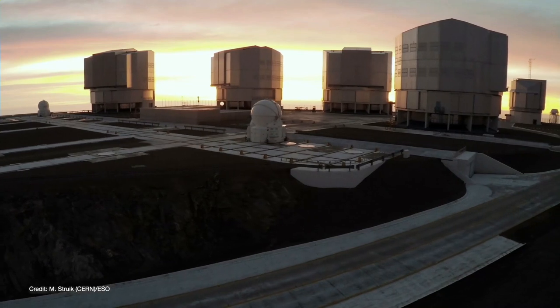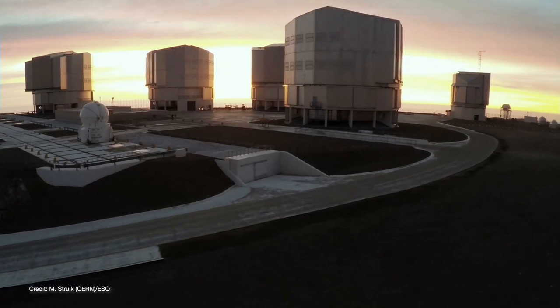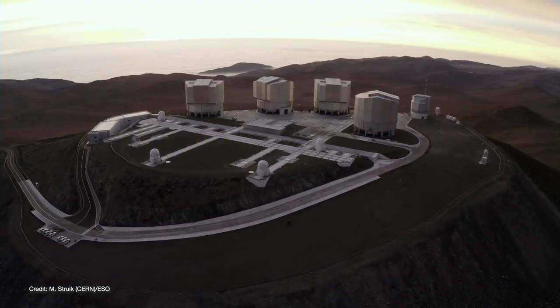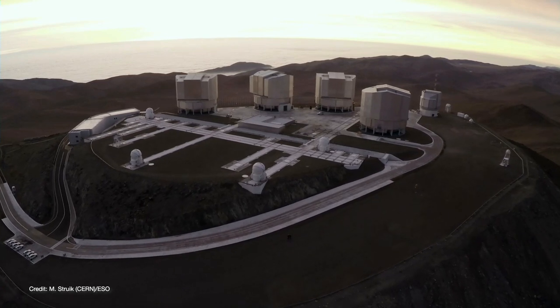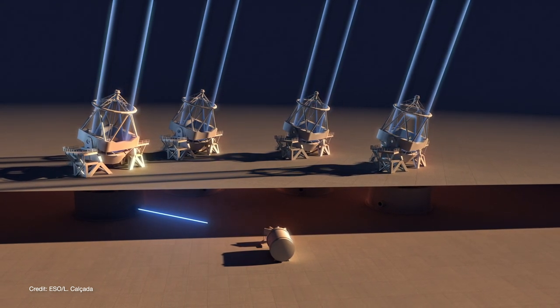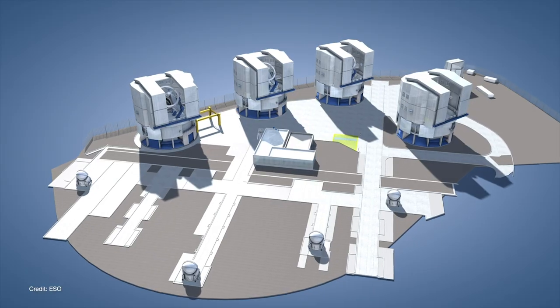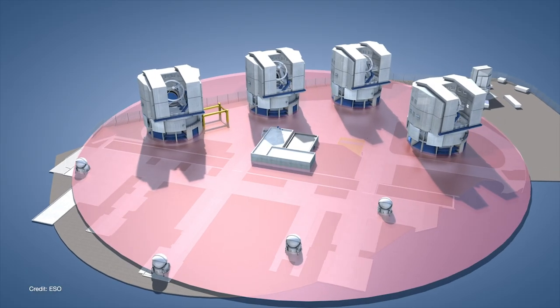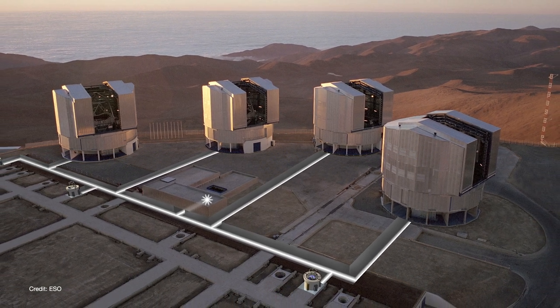ELT's origins date back to the late 1990s when the European Southern Observatory started to think about the next generation of telescopes. They had just finished building their Very Large Telescope, or VLT. VLT consists of four 8-meter telescopes. By combining the light from all four unit telescopes, VLT can achieve a resolution equivalent to a single 130-meter telescope. This technique is called interferometry, and while it does achieve high resolution, it simply cannot collect as much light as a real telescope of that same aperture because there are far fewer reflecting surfaces.